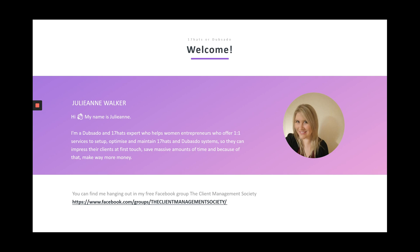I'd love for you to join my free Facebook group, the Client Management Society. In there I talk about lots of tips, tricks and best practices for using 17hats and Dubsado in your business.